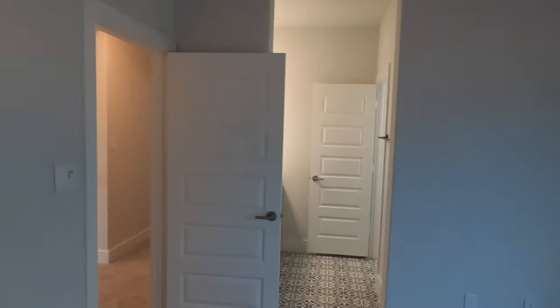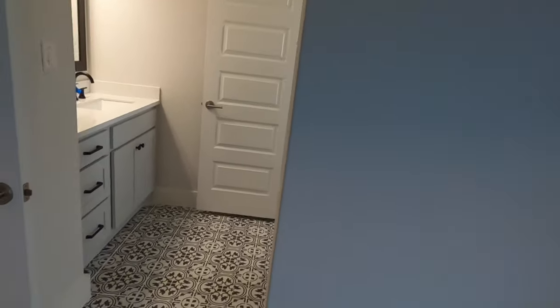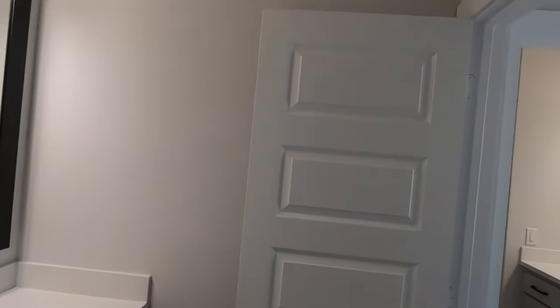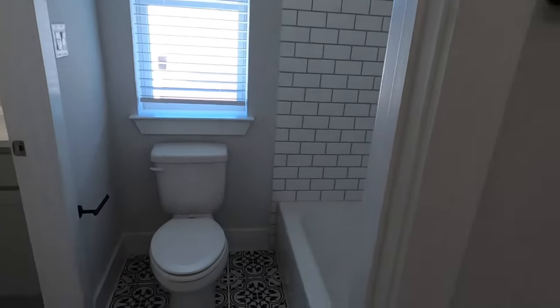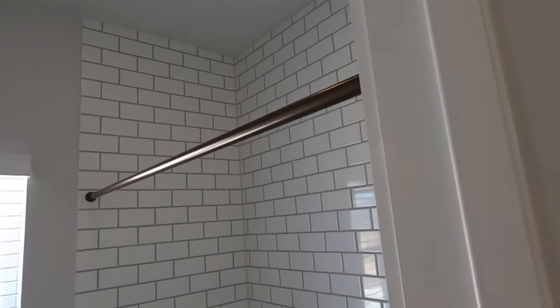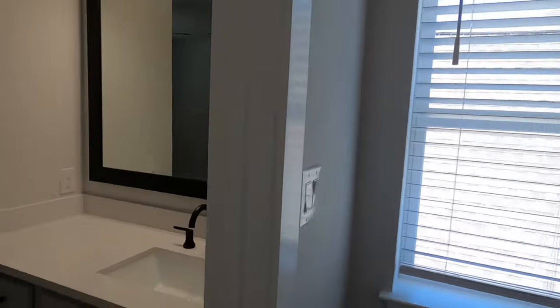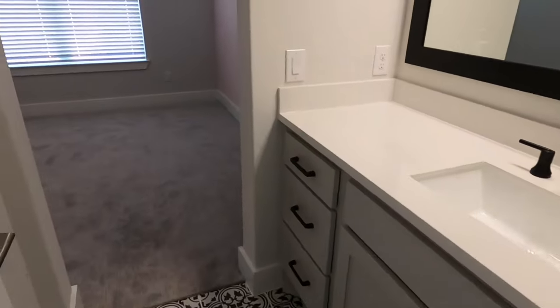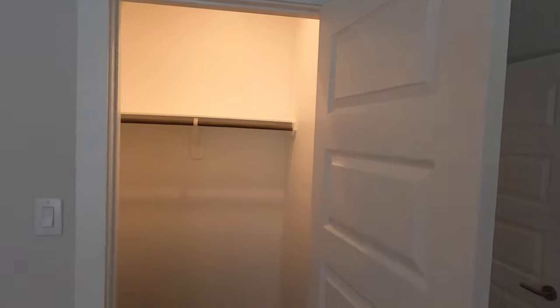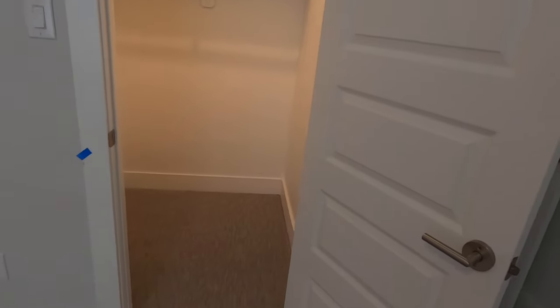This is going to be a Jack and Jill bathroom, because this room is going to have access to its own sink and vanity, and then they will share the full tub. Once again, they upgraded to taking the tile all the way to the top — standard only comes up about three quarters of the way. Coming into the other side of the bathroom for the other bedroom, you can see the homeowners have already done a little accent piece, so this room will never look quite like this again. Thank you guys for letting me show off this beautiful plan built by Perry.